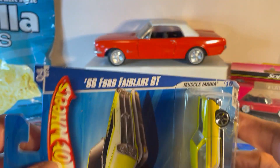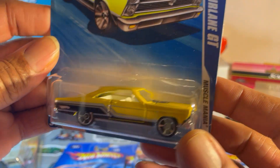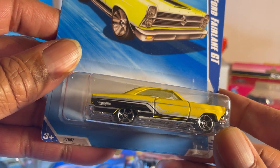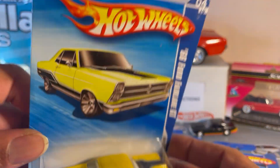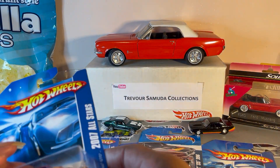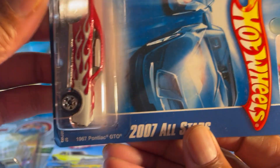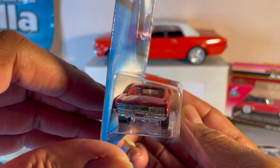Ford Fairlane — we got it upside down — '66 Ford Fairlane GT. Absolutely gorgeous. All white interior, metallic yellow with black and silver striping, hunkered down low like it's supposed to be. This is a 2007 All Stars release. Oh man, we're really going back. That is frickin' nice.